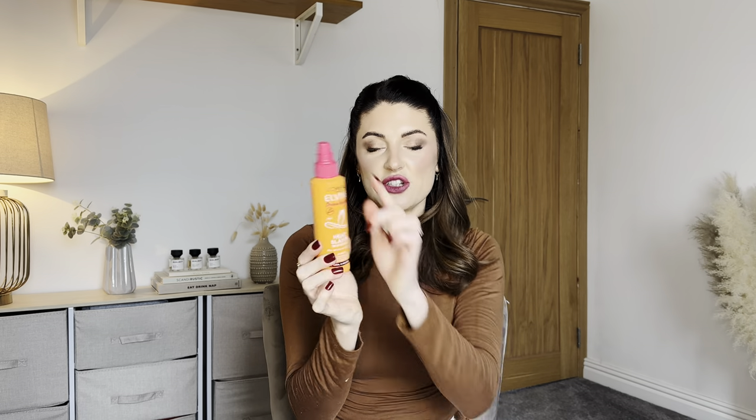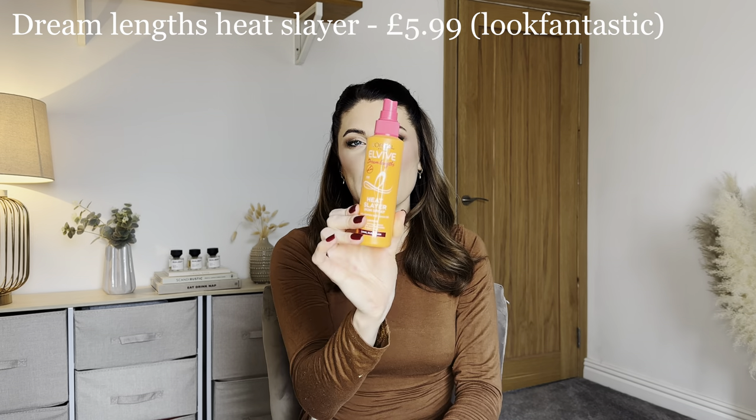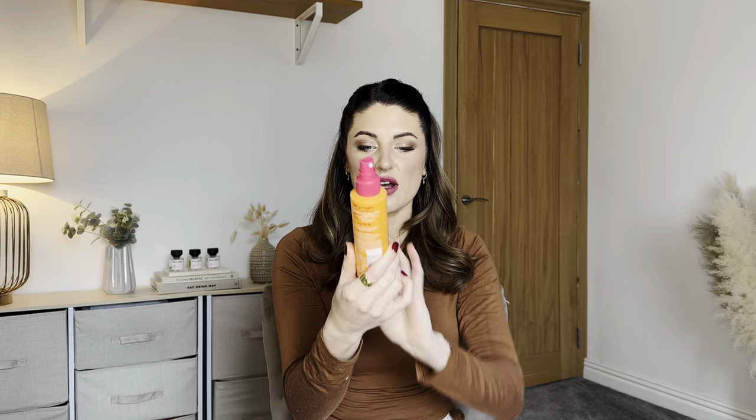Next I have the L'Oréal Elvive Dream Length Heat Slayer iron spray, which I'm quite excited about because I actually already use this product range. The only thing is it has a missing cap, but it is completely full and brand new.